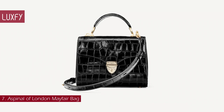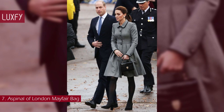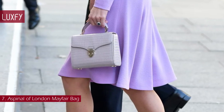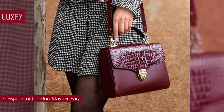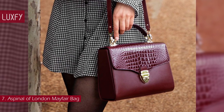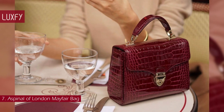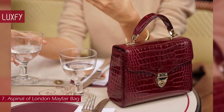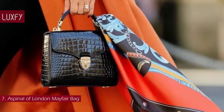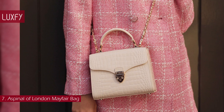Number 7: Aspinal of London Mayfair Bag. The Princess of Wales, Kate, has proven herself a huge fan of British brand Aspinal of London, carrying their styles on multiple occasions. The iconic Mayfair offers refined vintage styling with a contemporary flair, perfect for transitioning from workday meetings to evening events. Handcrafted from the finest full-grain leather, the compact design features a recognizable signature shield lock, opening to a luxurious grosgrain lining with a central zipped compartment and two pockets. You can carry it by the top handle or wear it crossbody using the detachable chain strap. The Mayfair bag is sold for $790.